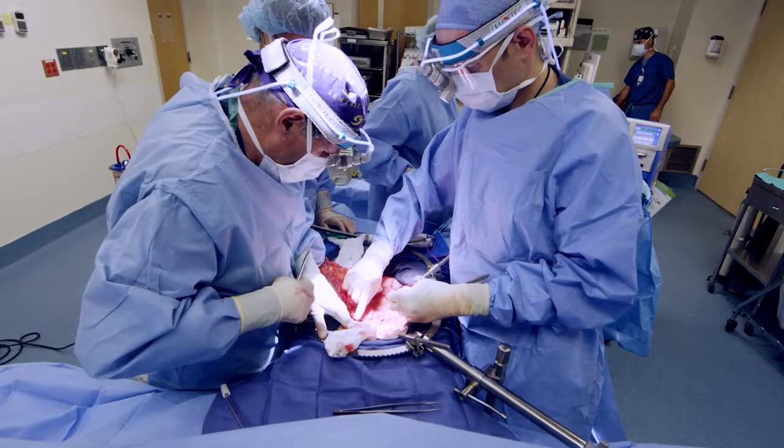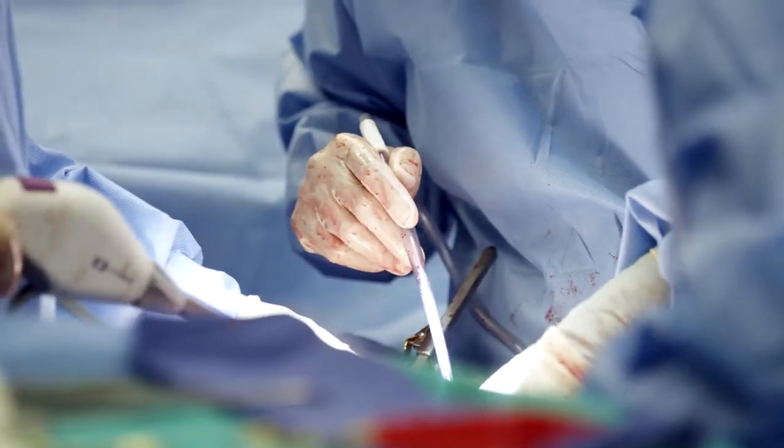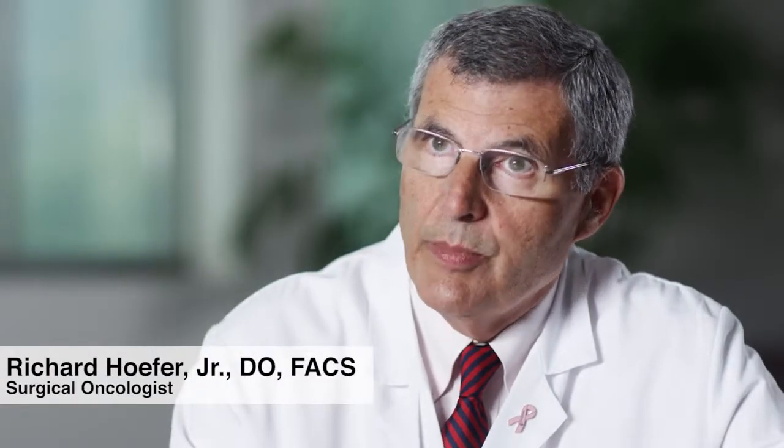The procedure HIPEC works well for slow-growing tumors that shed in the abdomen. We have the most success with appendiceal cancers, but we can also use it for colorectal cancers, cancers that come from the lining within the peritoneum — what we call a primary peritoneal carcinoma — as well as peritoneal mesothelioma. The purpose of the heat is that it potentiates the effect of the chemotherapy, making it more effective.